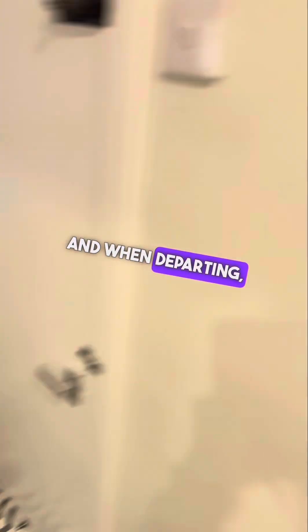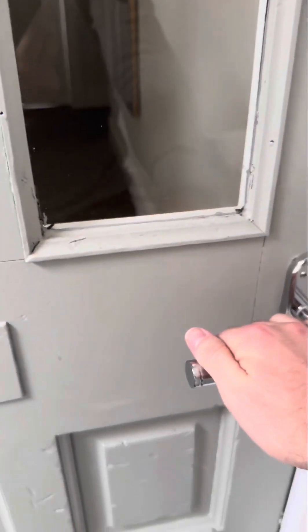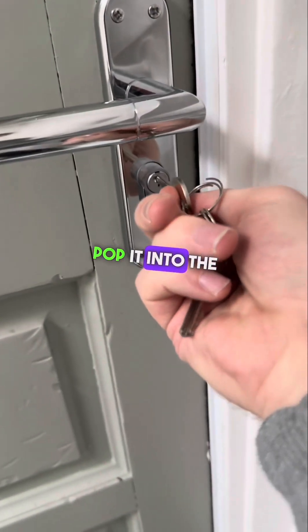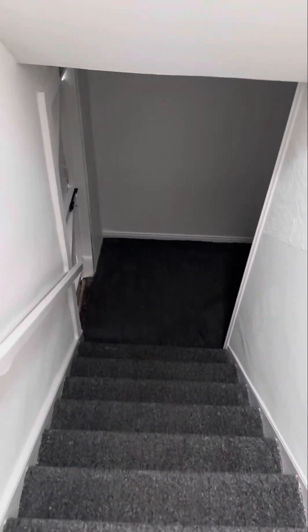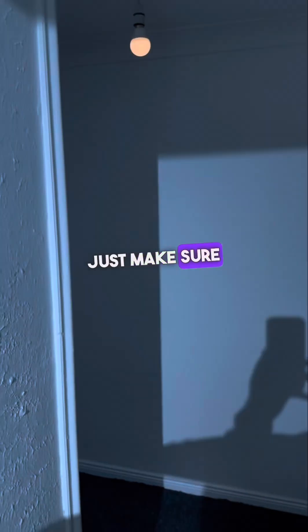When departing, the light switch is just here for the apartment. Make sure the dial is locked open. Take this key, pop it into the door and turn to the right. Check the door is locked, then head back downstairs. When you do depart, please pop the hall light off and make sure it's off.